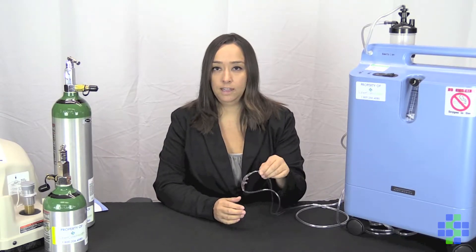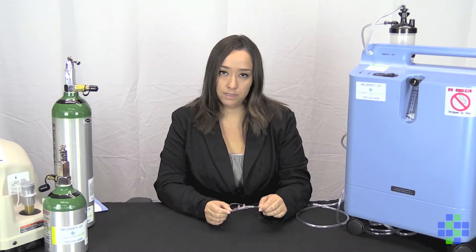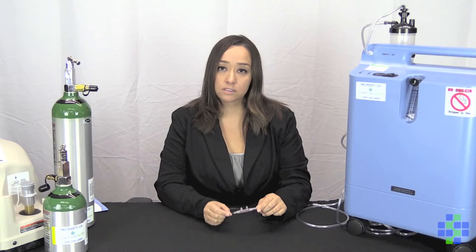Oxygen is delivered through a nasal cannula like this. We often see that patients struggle with putting this on appropriately, so let's show you how to put this on the right way. Keep in mind that nasal cannulas come in different sizes: 3 feet, 7 feet, and 10 feet.